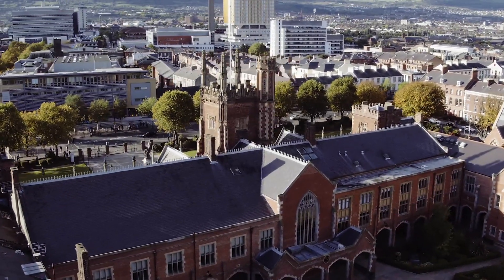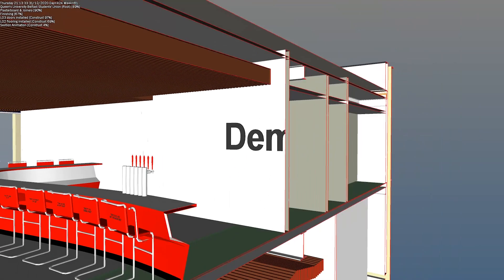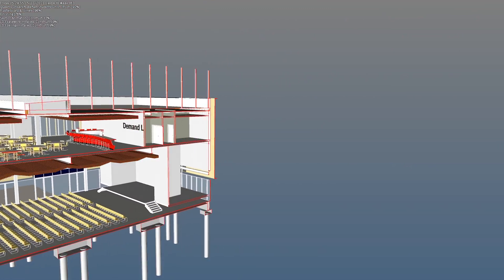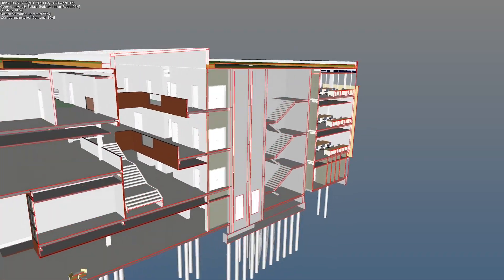The BIM project management course is a sister course of the construction project management course and shares some of its modules. The technical BIM module looks at software — mainly Revit and Navisworks — but the idea is not just to train students in the software. We're not training technicians; we're training project managers. The idea is that you have to be able to understand the software, what it can do, and its proper capabilities to be able to be a project manager in BIM.